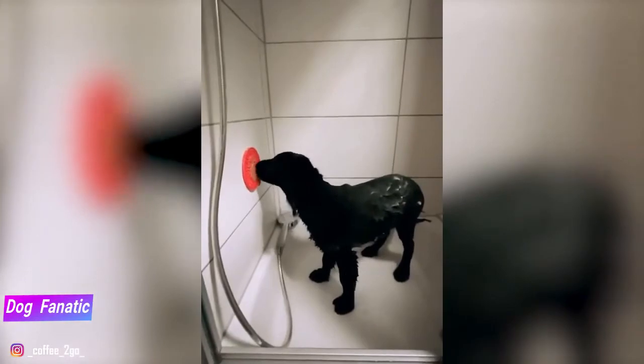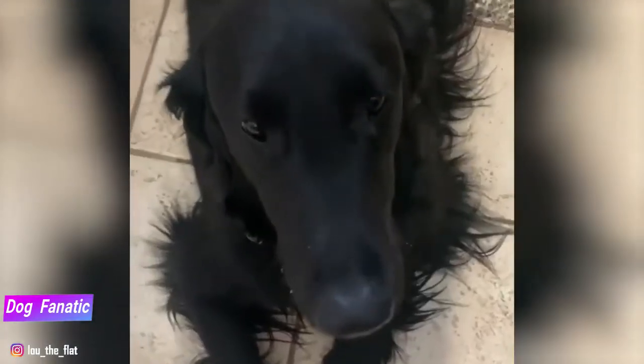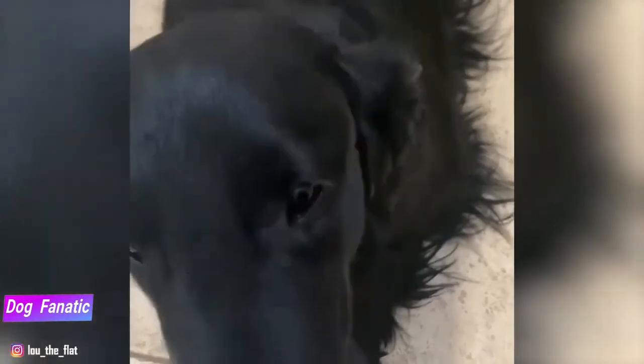Flatcoats enjoy the company of other dogs and can learn to get along with cats, especially if they're raised with them since puppyhood. They might be a little too fond of pet birds, however — if you know what I mean.